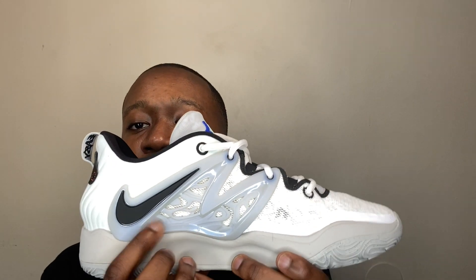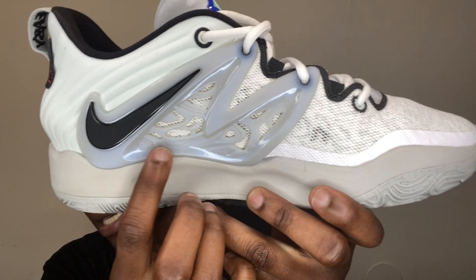I forgot one more thing — if you look at the bottom of the shoe it says 'Easy' on one sole, and I believe the other says 'Money,' so it spells out 'Easy Money.' I'm happy I bought it. Let me know how y'all feel about these — I'll tell you where to get them as long as you hit me up on my IG which is bino_1999est. For those of you who wanted me to wear them, I am going to wear them.